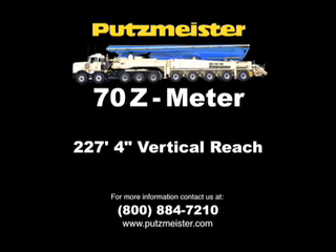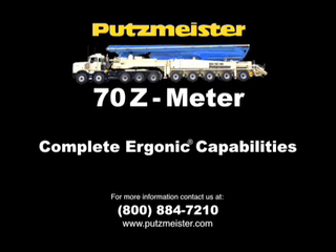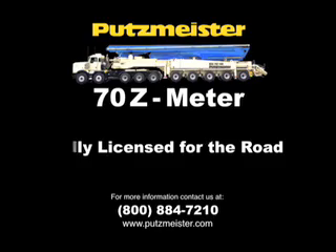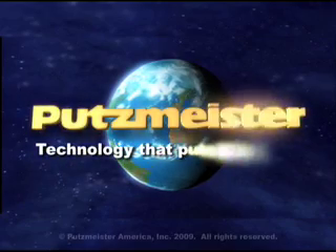The manufacturing feat of the 70Z is just another example of how Putzmeister's dedicated team continues to understand your needs for reliability, durability, and versatility every day on the job. Putzmeister — technology that puts you first.